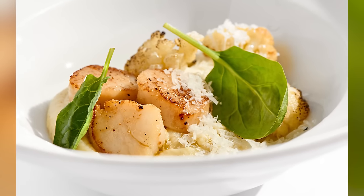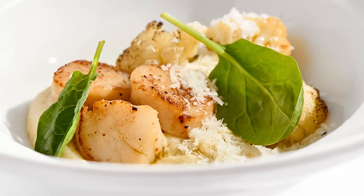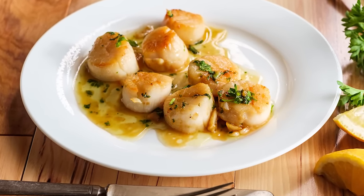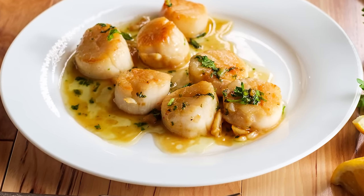Why? As CT Post notes, searing scallops covered in powdered seasonings results in a kind of paste that will coat your seafood. This paste isn't too appetizing, and it doesn't even adequately season your scallops. If you want to add in extra flavor with powdered seasonings, just make sure you do that after you take your scallops off the heat.